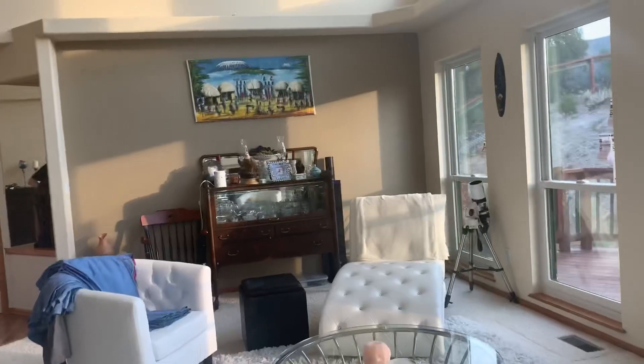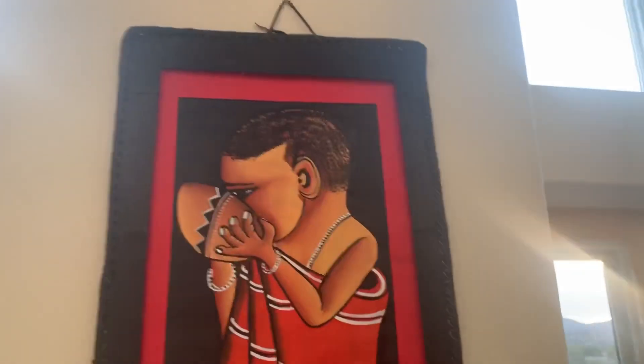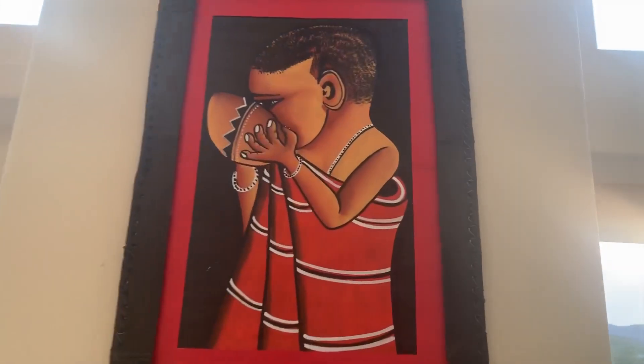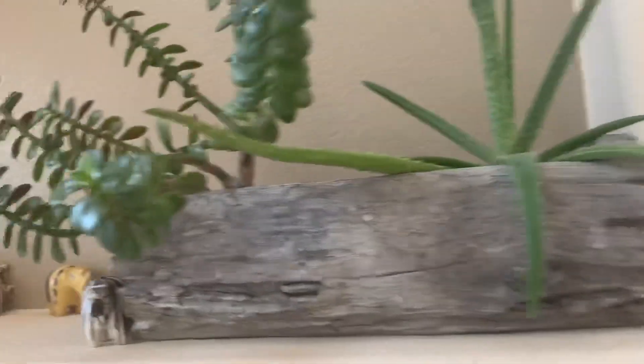I want to show them this — this is the white room. Ignore the clothes over there. It's so cute — I love the decoration. I think they got this in Kenya, and also this. They just have little animals just wandering and hanging out — it's so cute.